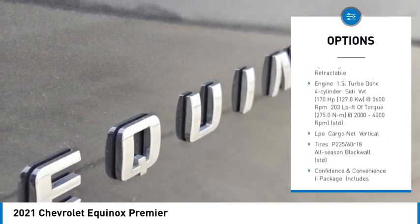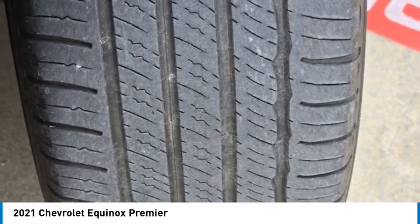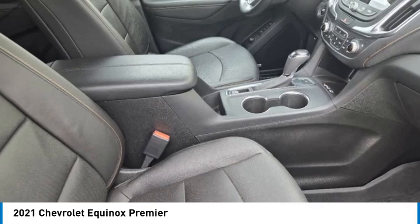Remote engine start, power lift gate, stability control, tire pressure monitor, daytime running lights. This isn't just a vehicle, it's an experience. So stop in for a test drive today.